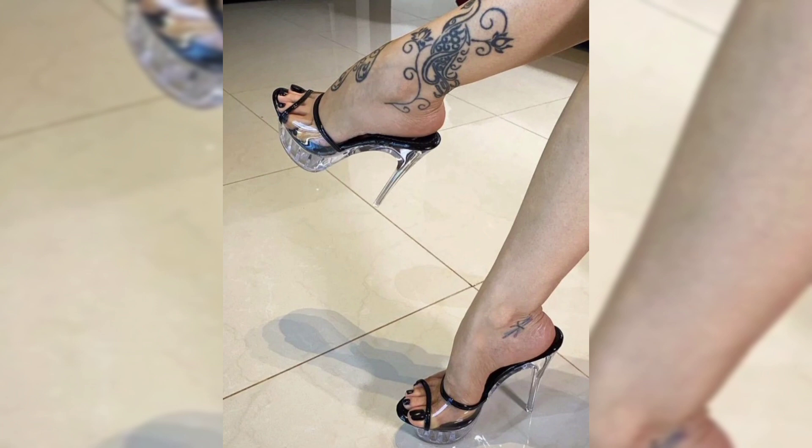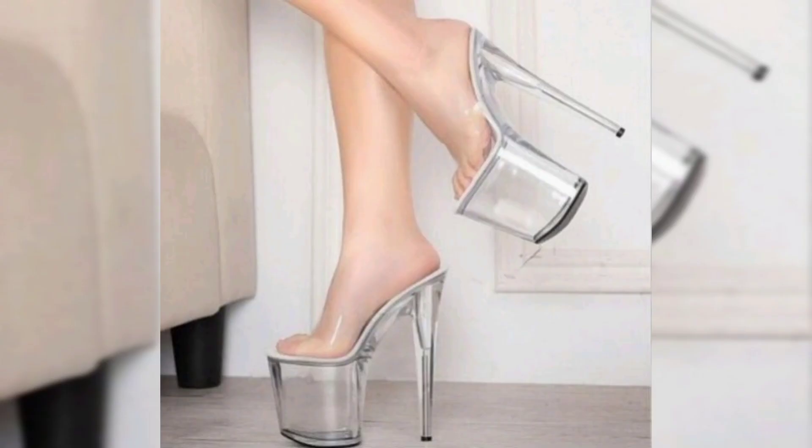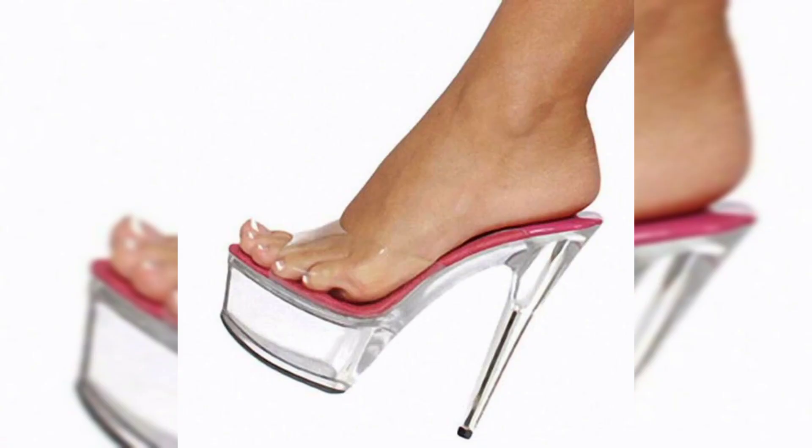This video showcases various designs, colors, and heel heights, catering to different preferences and occasions.